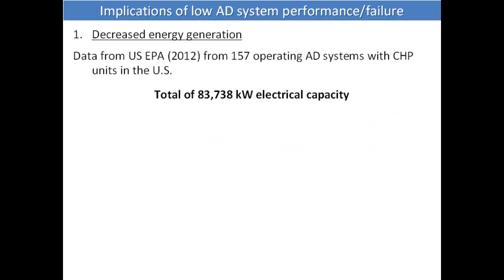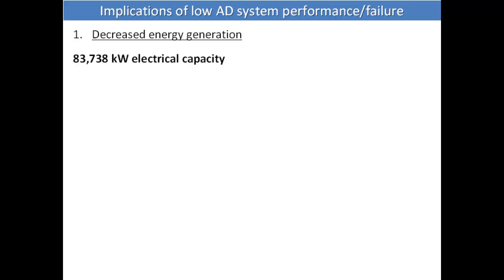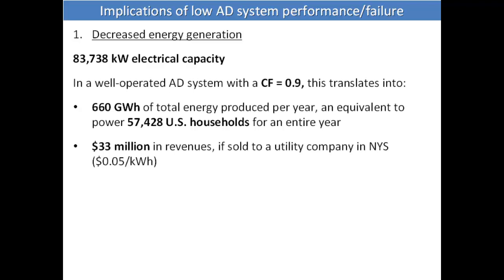If we take the 0.57 capacity factor and the nominal capacity of digesters — which based on EPA numbers is almost 84,000 kilowatts of electrical capacity — and we assume all digesters are well-operated with a capacity factor of 0.9, that translates to 660 gigawatt-hours of total energy per year, or around 57,000 households powered, or about 33 million dollars in annual revenue — possibly three times more if you're on the market.